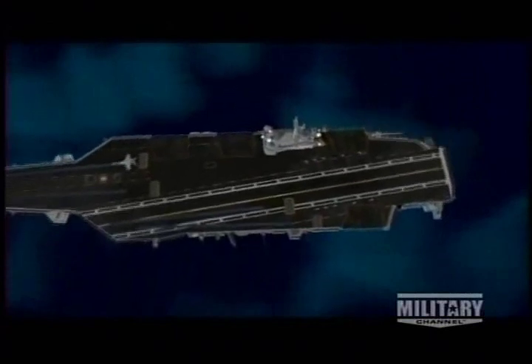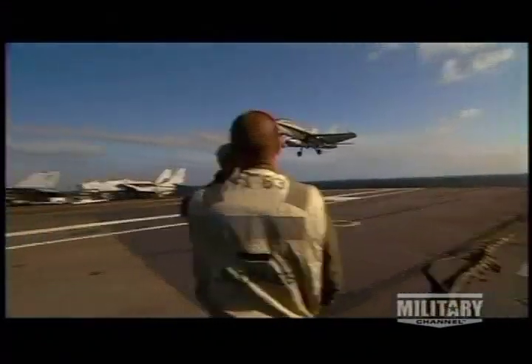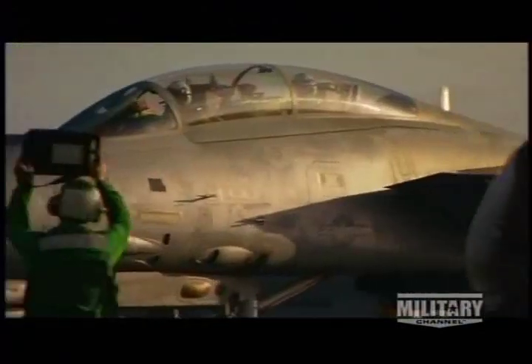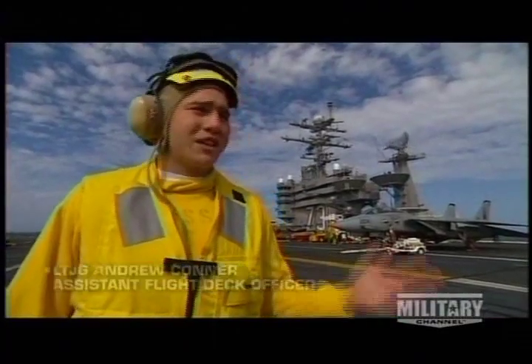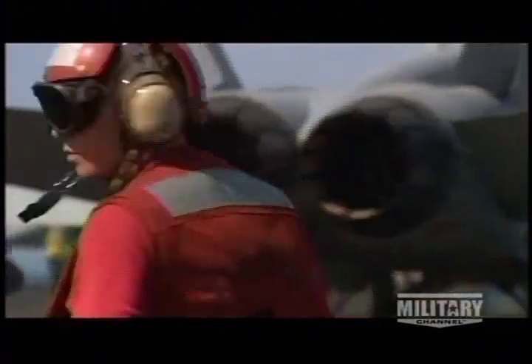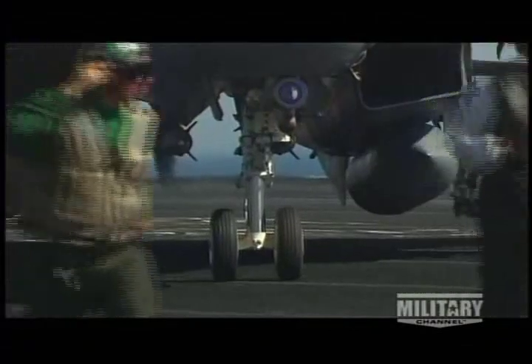The largest single space is the flight deck: 1,092 feet long and 251 feet wide. These 4.5-acre seaborne airfields are divided into sections fore and aft. Planes land on the aft section, angled at 9½ degrees, so that if a pilot bolters or fails to touch down safely, he can power back into the air. With warplanes constantly landing, taking off, and moving about, a carrier flight deck is a supremely dangerous workplace — one of the most dangerous streets in the world, filled with deafening noise from whirling propellers, jet engines, and sudden gusts that can send an unwary sailor into the sea.